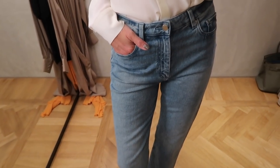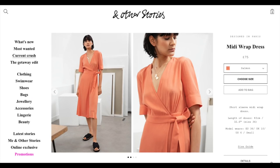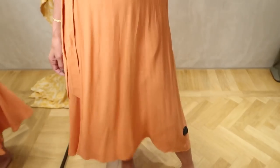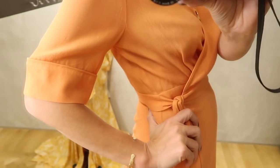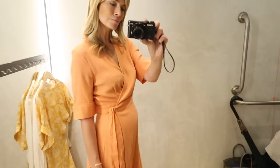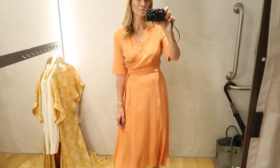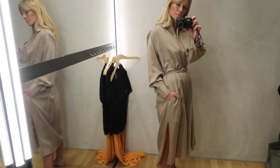Then I tried the classic And Other Stories midi wrap dress — a style they've mastered well. I'm wearing the salmon color but it comes in six different tones. I already have the green polka-dot version which I love, and I think I prefer the yellow in the block color tones. It's got the perfect length sleeves and is made from a slightly heavier viscose so it's not see-through. I love the shape of the skirt portion but I think this dress would fit better sizing down.